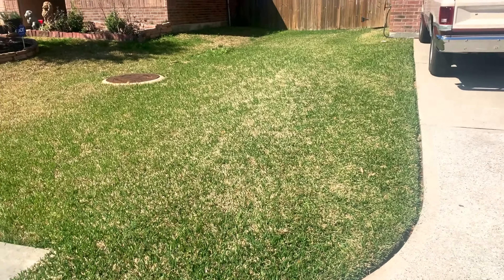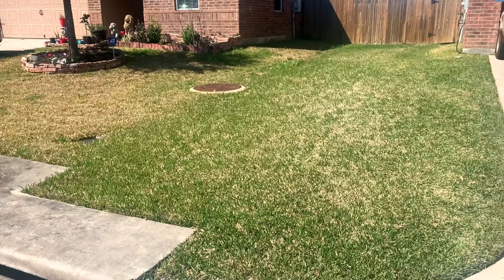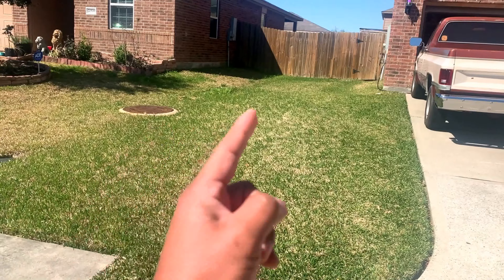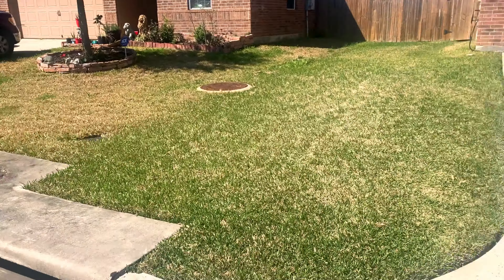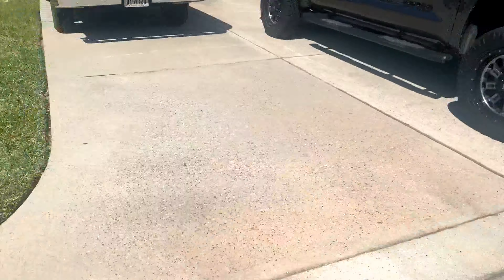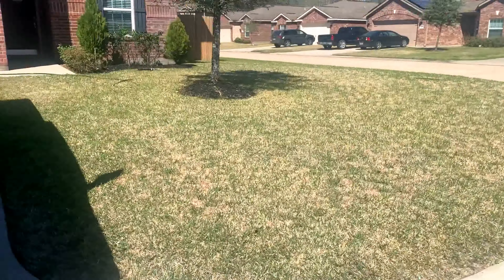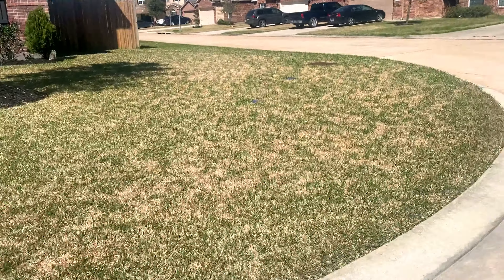Hey, what's up YouTube, here's an update to my lawn video. You guys can kind of see a line right in this area where my grass is starting to come in pretty good compared to the neighbor's. Check out this other side over here — we still have some dead grass but we got our green grass coming out.